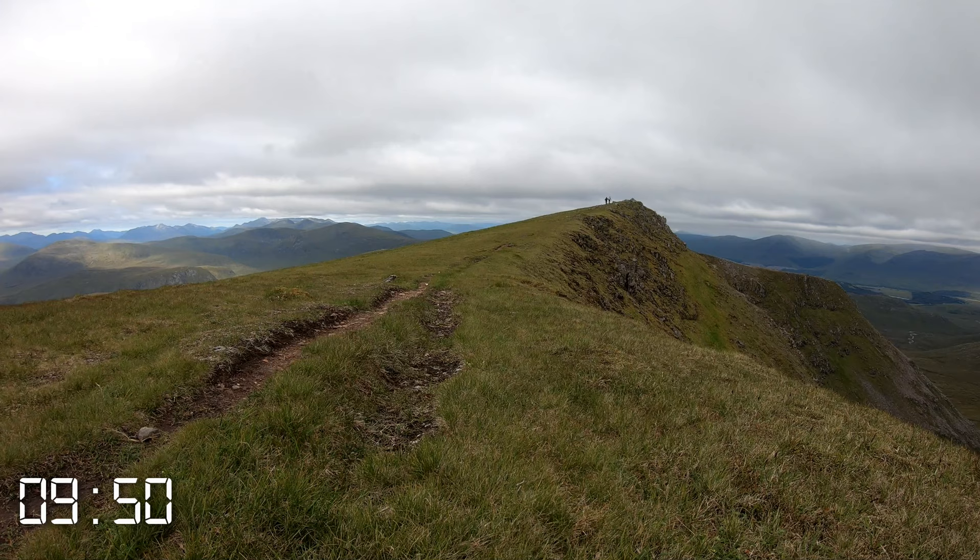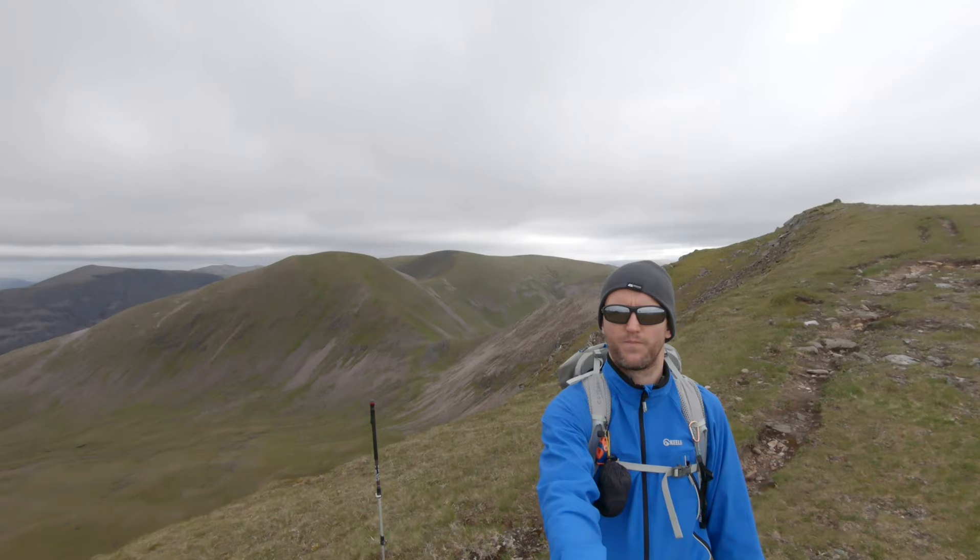That's us been out and back to the true summit. What I'm going to do is put the camera away just now because there could be some incoming rain and I don't want to get it soaked, so I'll bring you back at Culra bothy.